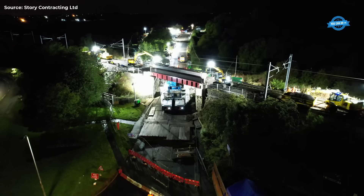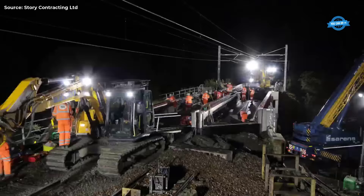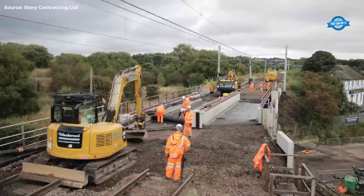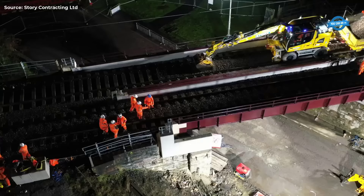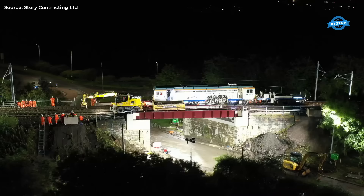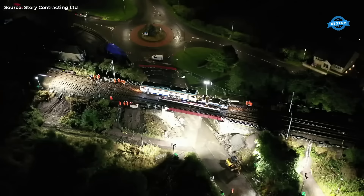The impact of the bridge replacement extends beyond improved safety for trains and reduced disruptions to the local road network. With the new structure lifting the clearance to more than 5.2 meters, the classification as a low bridge was eliminated, removing the need for a sound diversion route for high-sided vehicles through the town.